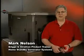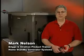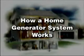Hello, I'm Mark Nelson, product trainer at Briggs & Stratton for home standby generator systems. Today we are going to look at an overview of our home generator systems, how they work, as well as the function of our transfer switches. I want to inform you about our patented Briggs & Stratton transfer switches combined with the newest power management system. We will cover how they work and how to properly install this highly efficient system, which is unique in the industry. So let us begin.